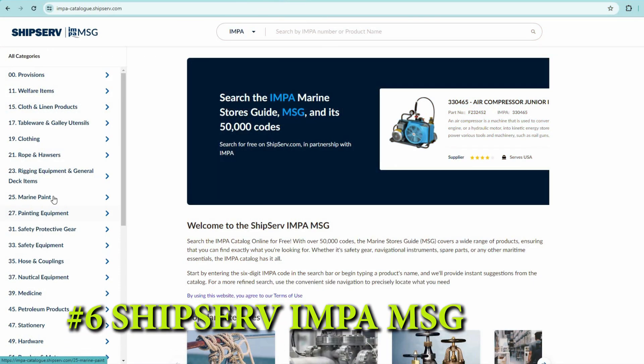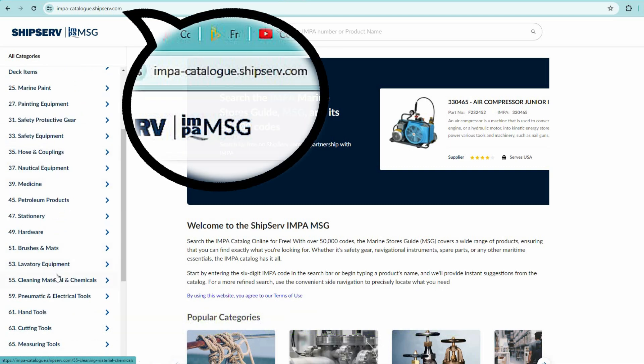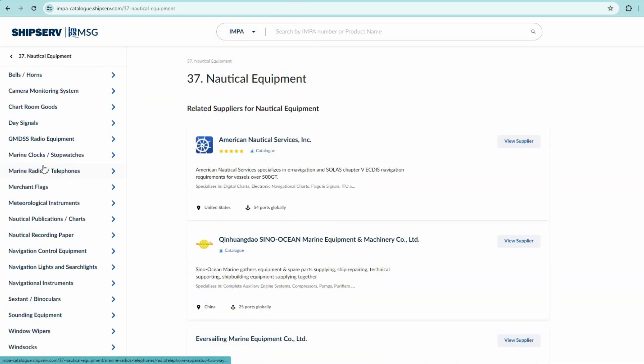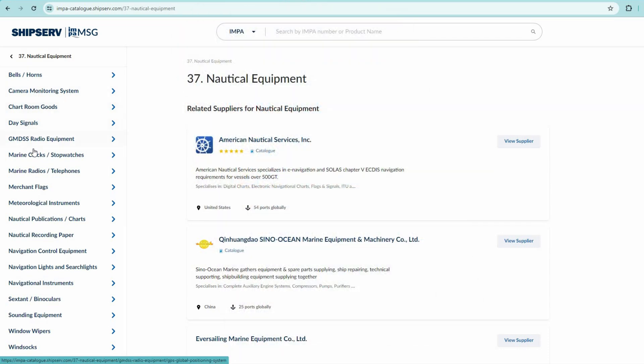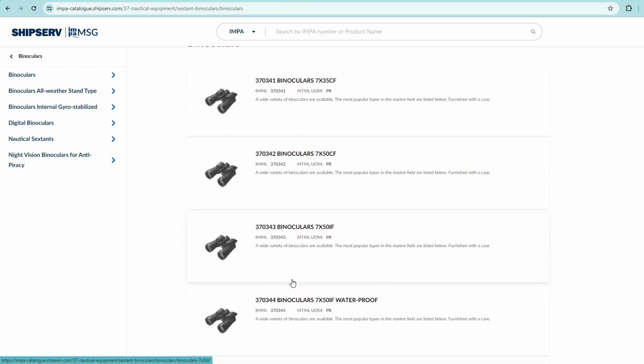The sixth useful site is the Shipserve Online Input Catalog. Here you can find a digital version of the input catalog, which is commonly used on board to buy tools and spare parts for the ship. It may be more convenient for you as a deck officer to find something here, or if you are a deck cadet, it will be useful to familiarize yourself with the various items used on board.